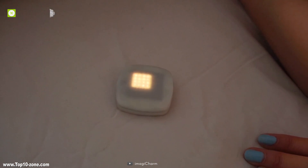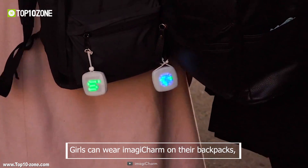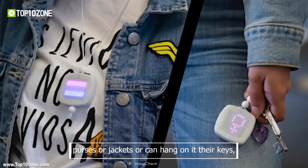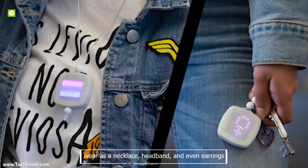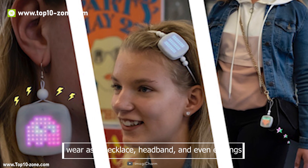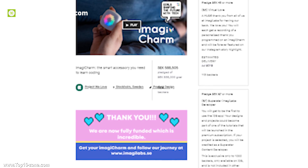Once you know how they work, you are ready to get creative with your own 8x8 grids. Girls can wear Imagi Term on their backpacks, tote bags, purses, or jackets, or even hang it on their keys, wear it as a necklace, headband, or even earrings. Imagi Term is currently running their crowdfunding campaign on Kickstarter.